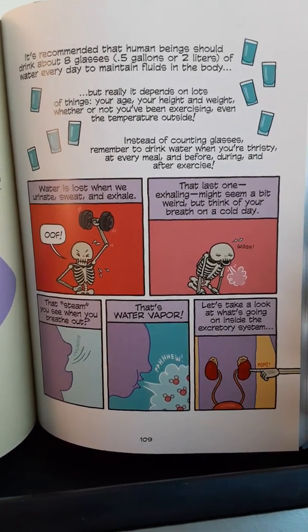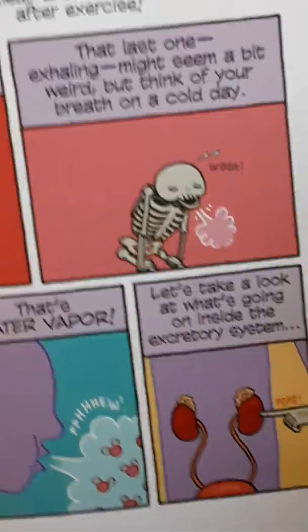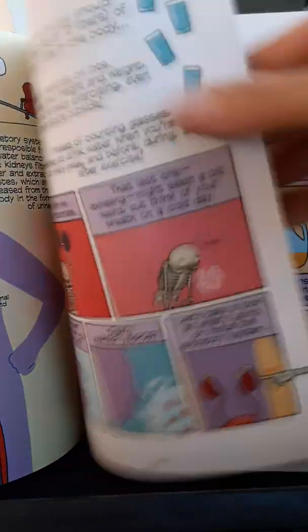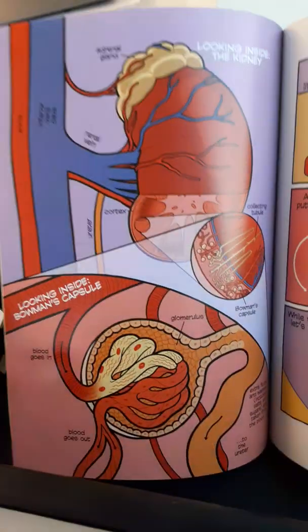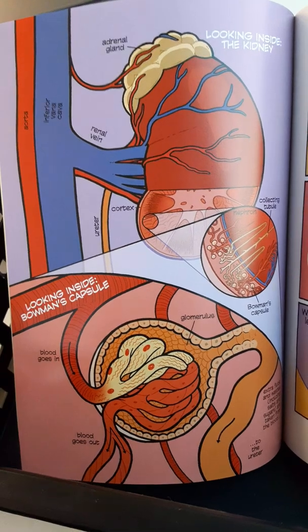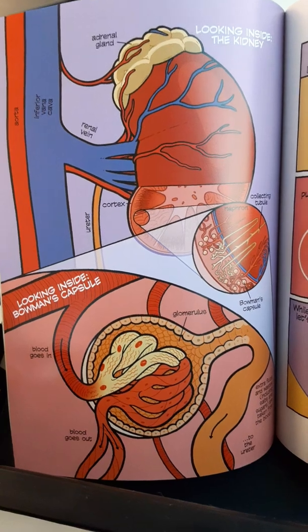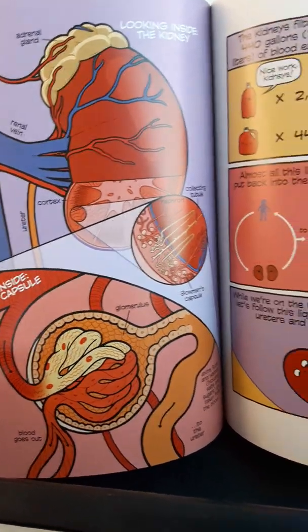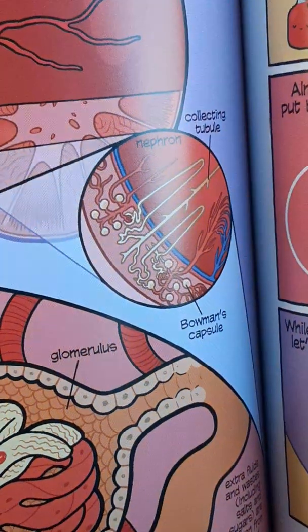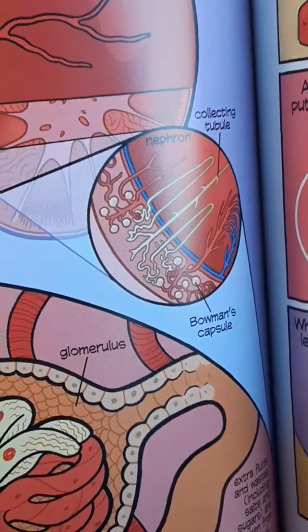Let's take a look at what's going on inside the excretory system. Looking inside the kidney: inside the cortex we find the nephron, collecting tubule, and Bowman's capsule.